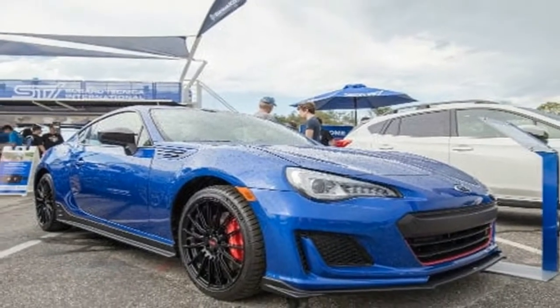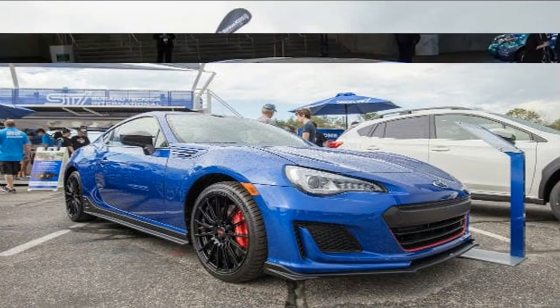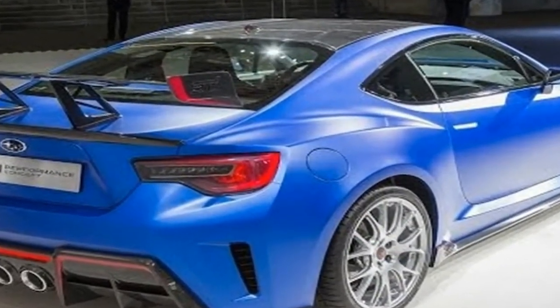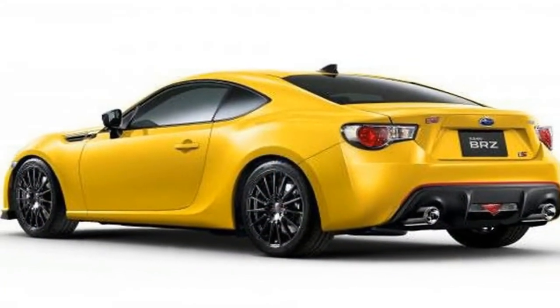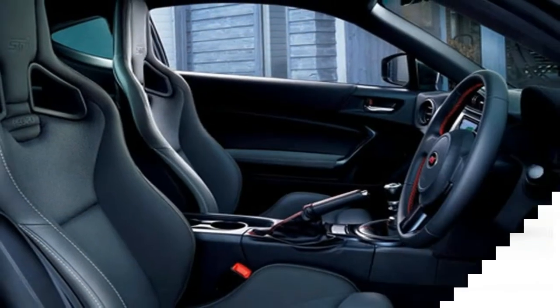While that all sounds pretty good, it's clear the TS isn't a full-blown STI model. Instead, it's got sharper handling chops and a few aesthetic enhancements, with no clear indication of gains made under the hood. And in the US, 200 horses can be a tough sell.